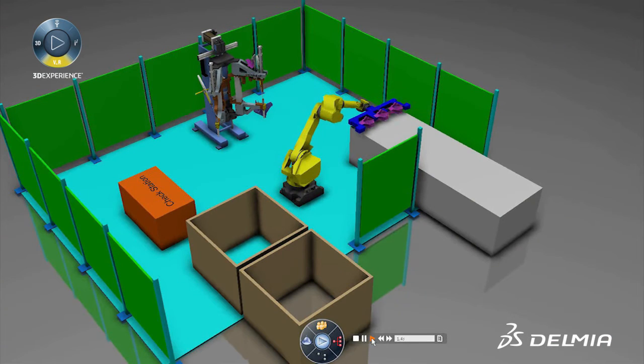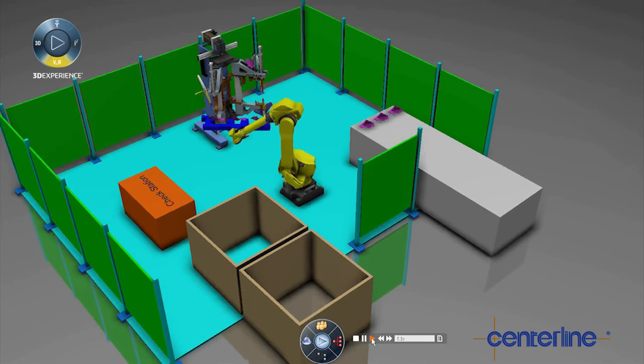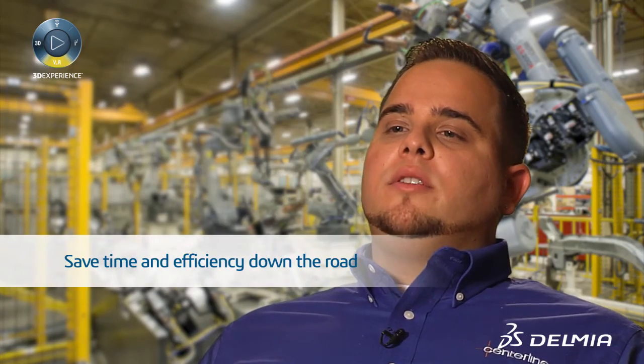With Delmia V6, we're taking a new approach and going to streamline that and bring our digital manufacturing up to the front. So at 25% design review, we can check the process, prove out just the initial concepts, and really save time and efficiency down the road and through the process stream.